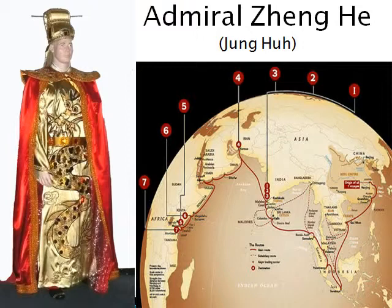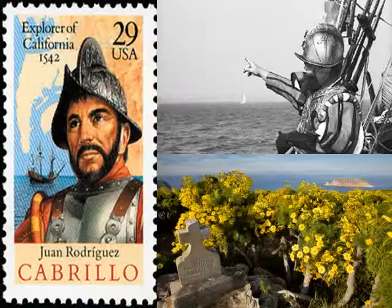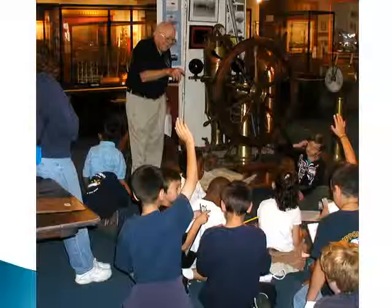You'll learn about early explorers such as Christopher Columbus, Juan Cabrillo, Captain Cook, and the important contributions they made in discovering new lands and trade routes. Now it's time for your journey to begin. Your captain will give you further instructions.